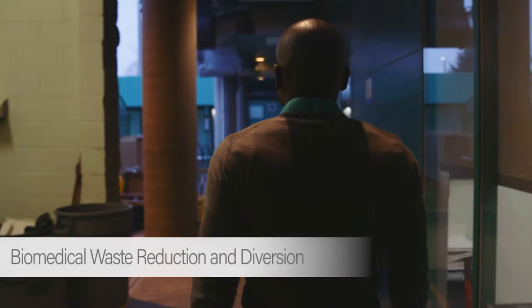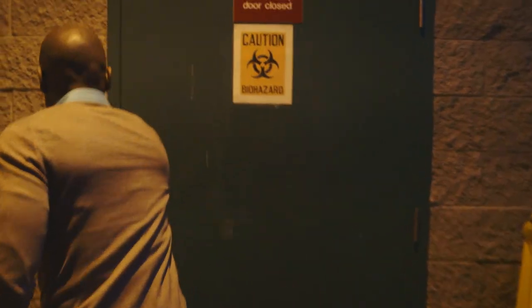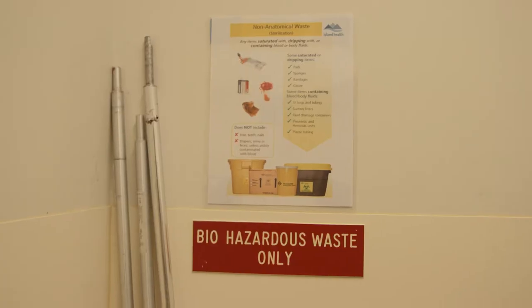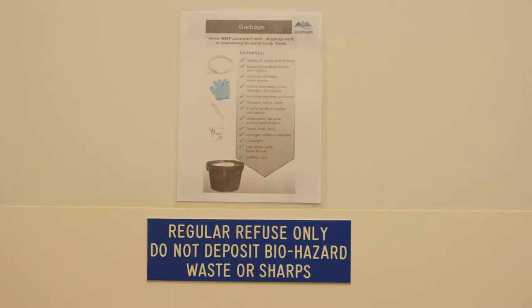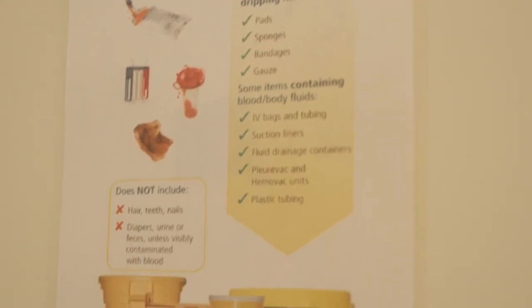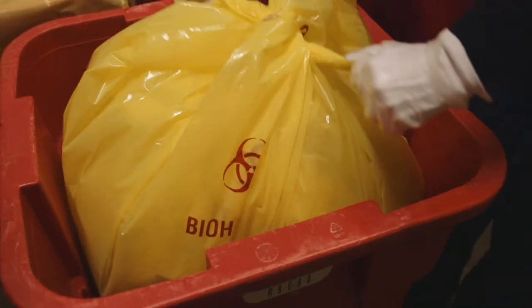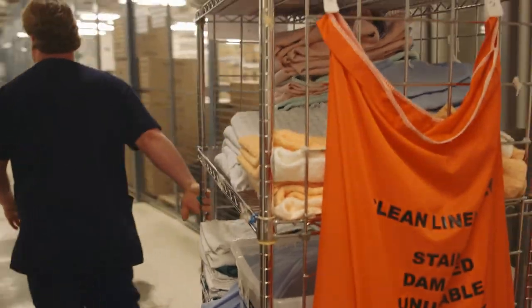Biomedical waste can cost up to ten times as much as regular waste. Staff weren't aware of what is considered biomedical waste. One of the measures that was put into place was signage to educate the staff about how to separate biomedical waste and also the positioning of the waste bins. Just by positioning the bins and the signage we're able to see a two percent reduction in biomedical waste.